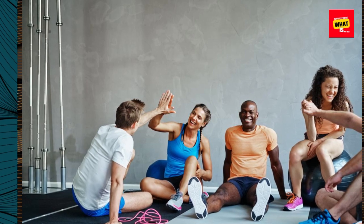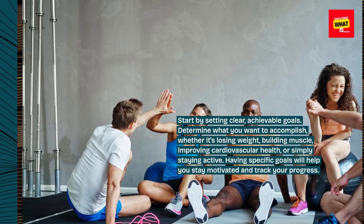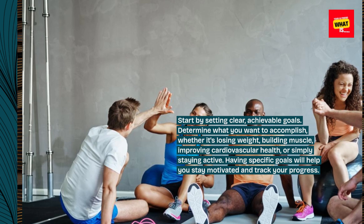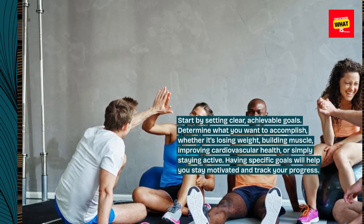Start by setting clear, achievable goals. Determine what you want to accomplish, whether it's losing weight, building muscle, improving cardiovascular health, or simply staying active. Having specific goals will help you stay motivated and track your progress.